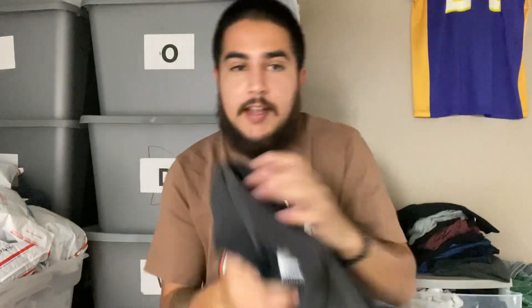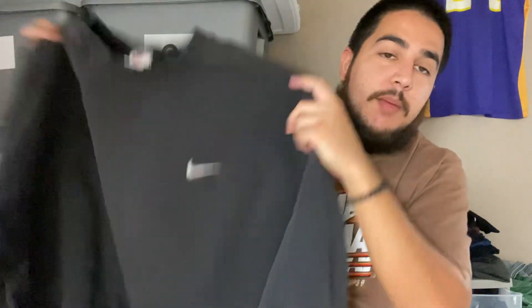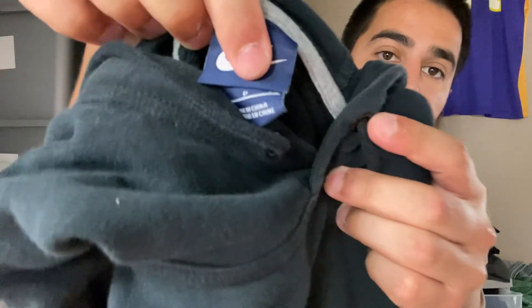With vintage, it doesn't matter if it's faded or has a little bit of staining — sometimes it's still worth picking up because it is vintage and some people like that distressed look. You can see the 90s one said 'Made in USA,' while the Y2K one is 'Made in China.' Made in China, Pakistan, Honduras — that's usually what you'll see on the more modern pieces.